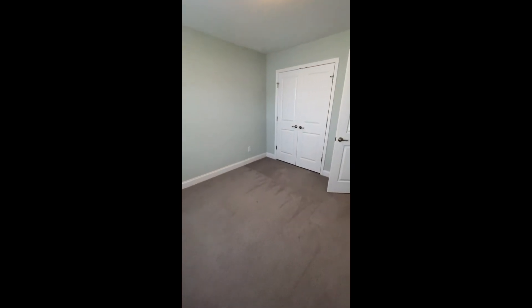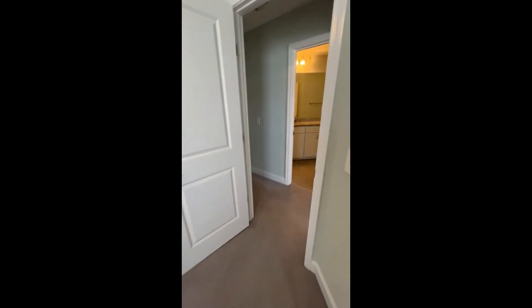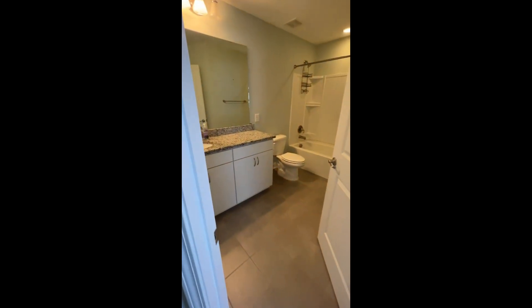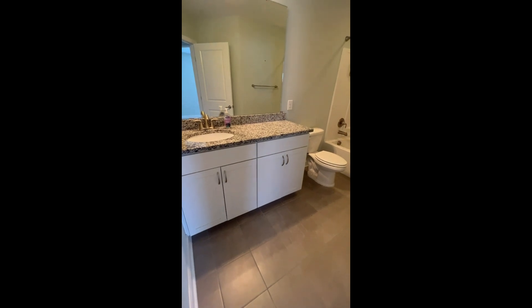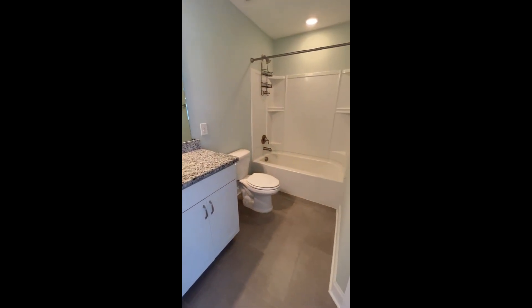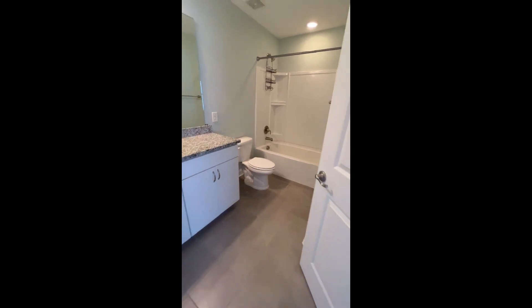Last but certainly not least, the two guest bedrooms and the bathroom that services those rooms. Here is bedroom number one — both bedrooms have a good-size French door closet with plenty of space. The bathroom is directly across: single sink but lots of counter space, two cabinets, and a big mirror. And there's your shower-tub combo, tiled in that room. Just to the right, we have the second guest bedroom.